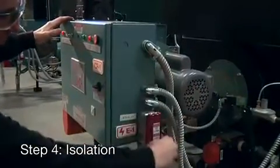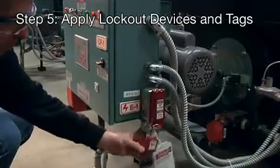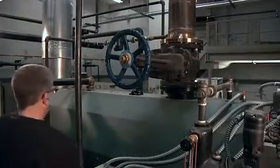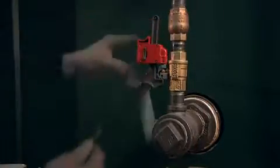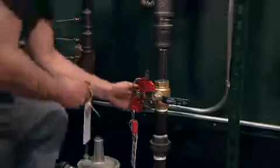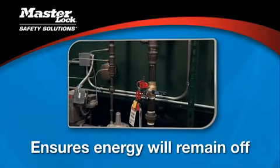Step 4: Isolate the equipment by turning off the energy at the main power source. Step 5: Apply a lock and appropriate lockout device to each energy-isolating device at each lockout point detailed in the lockout procedure. For example, a gate valve needs a gate valve cover. The lock or tag must clearly indicate who applied the lockout device. If several people are going to work on a piece of equipment, each one must apply his or her own lock to the isolation device.